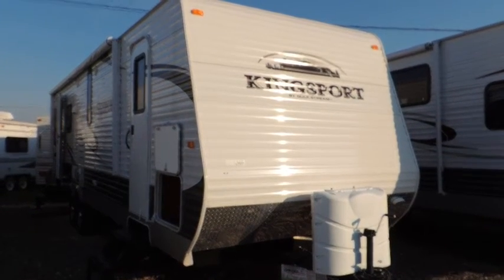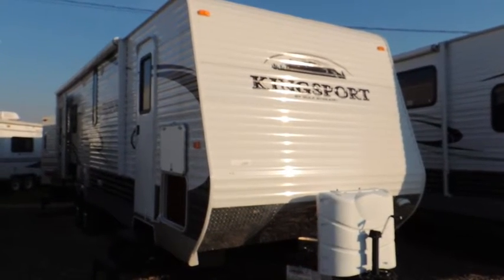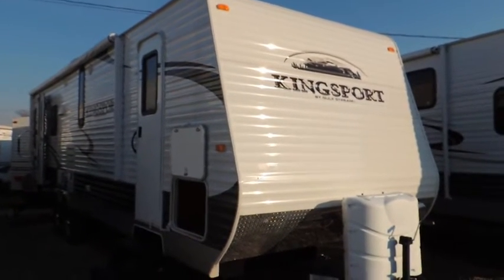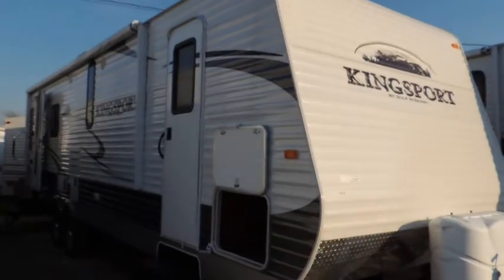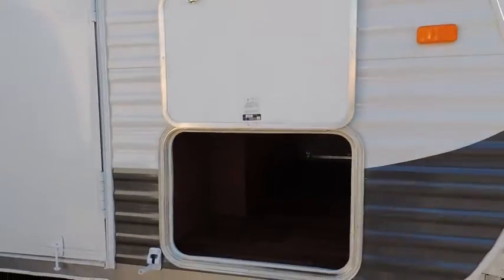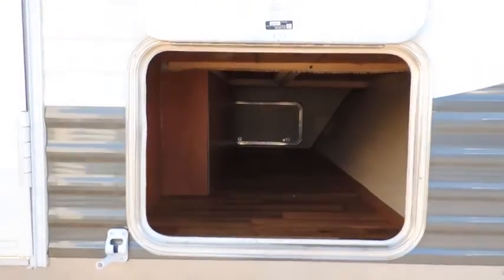Hi, today at Tilbury Auto Sales RV and Yamaha, we're going to be checking out the Kingsport 288 RLS line of travel trailers. This one here, like all the Kingsports, has got the front storage, lighted storage, and side-to-side pass-through storage.